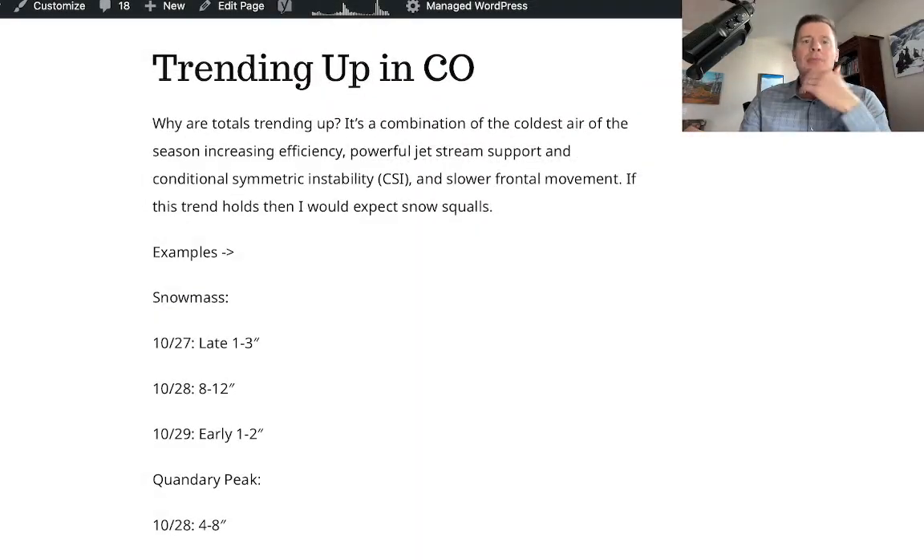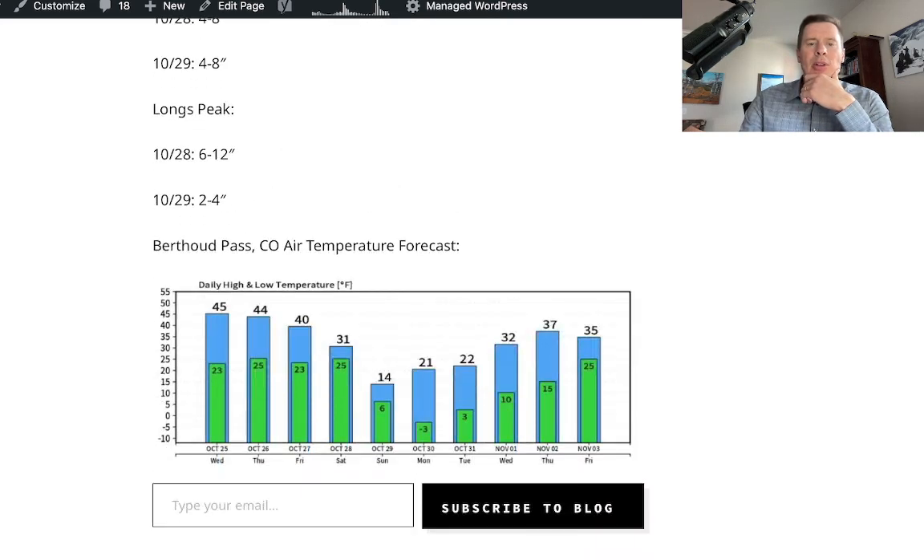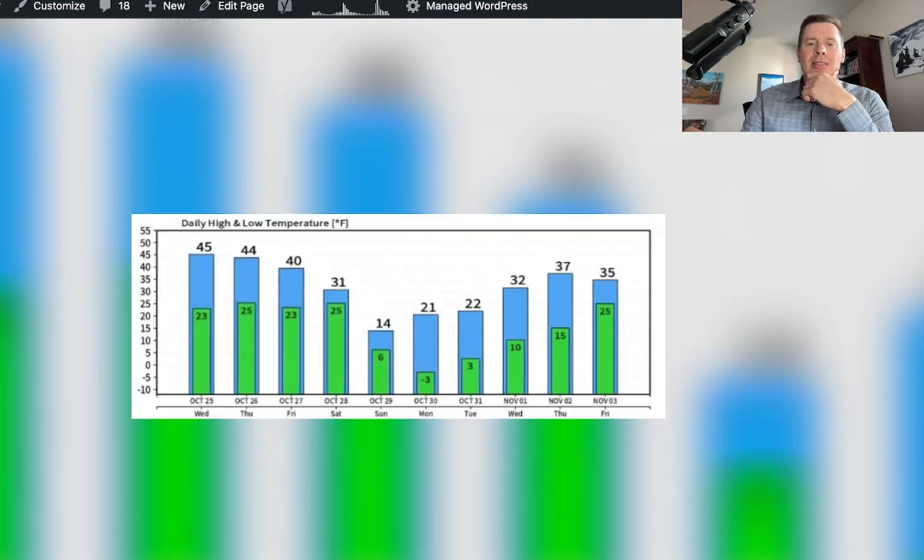The blog talks about the trending-up totals in Colorado and explains what that's all about, plus a temperature forecast. On Monday morning, it looks like we could be below zero in a lot of mountain locations in Colorado. That's going to do it for this update — always appreciate you tuning in. Take care!